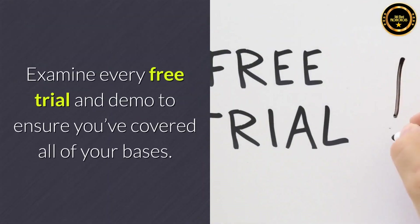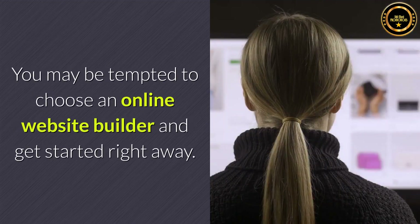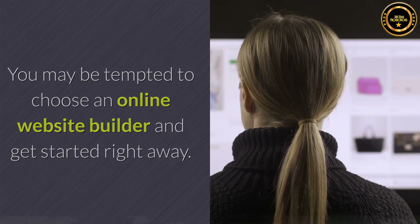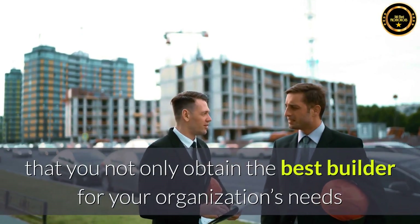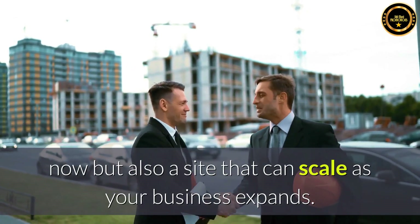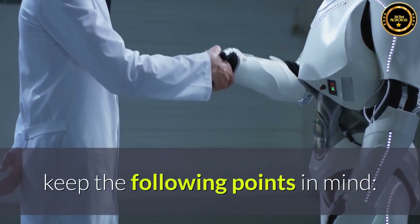Examine every free trial and demo to ensure you've covered all of your bases. Do your proper research. You may be tempted to choose an online website builder and get started right away, but completing your homework and evaluating what is available will guarantee that you not only obtain the best builder for your organization's needs now, but also a site that can scale as your business expands. When evaluating the various AI-based website development solutions, keep the following points in mind.